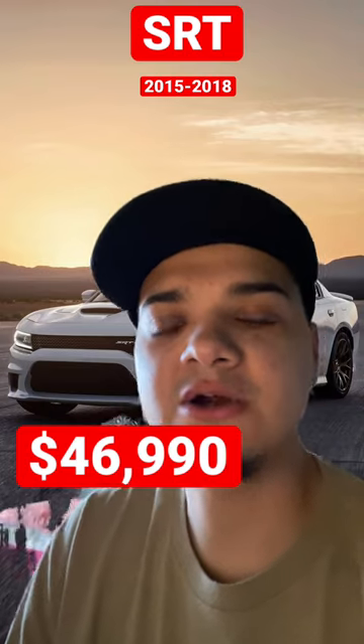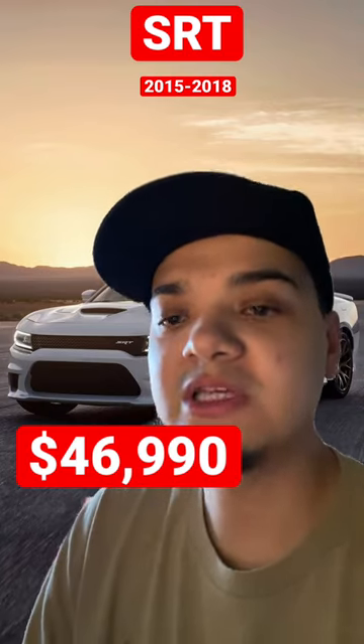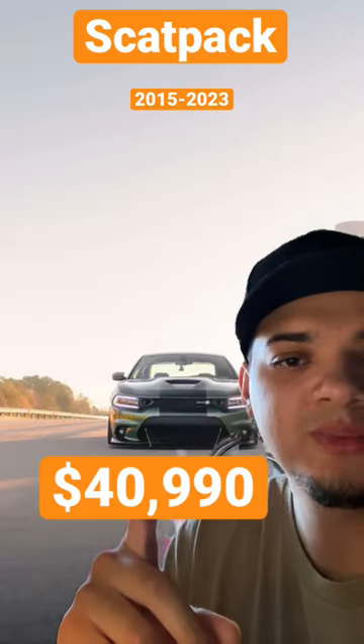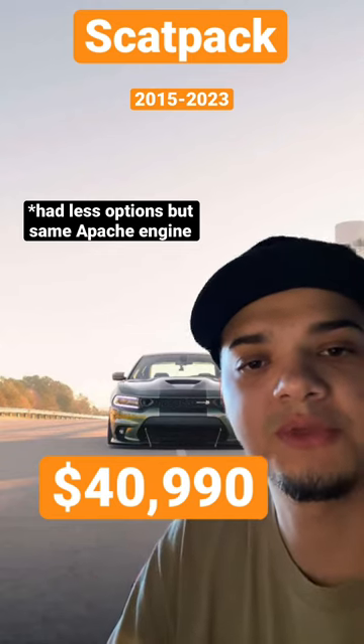In 2015, the SRT 392 started out with an MSRP of $46,990, while the SCATPAC started off at $40,990. The SCATPAC, even though it was cheaper, still had the Hemi V8, so they both produced 485 horsepower from the crank.